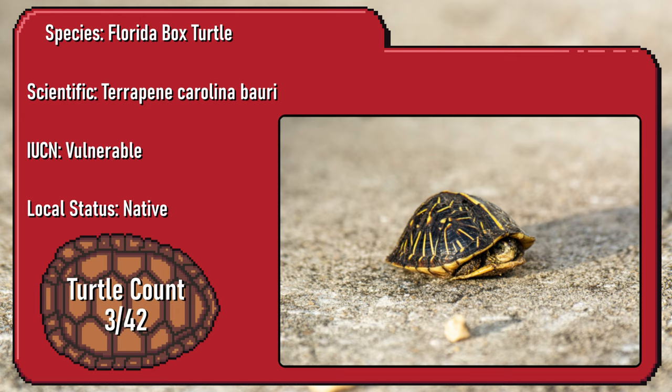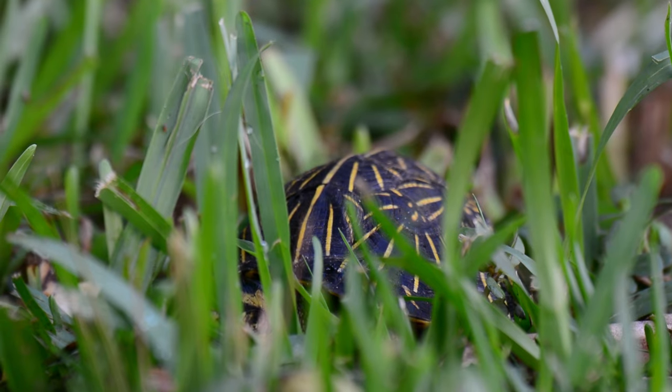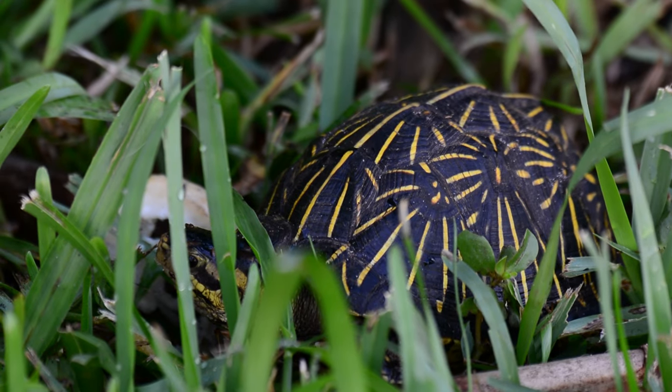New species identified. The Florida box turtle is listed as vulnerable on the IUCN red list. Some of the largest threats to this species are human-induced habitat loss and modification, roadkill, and pollution. Yes! Finally found a Florida box turtle! Let's go!